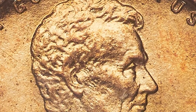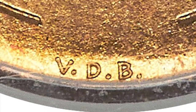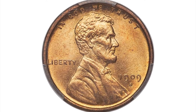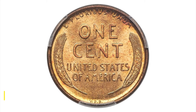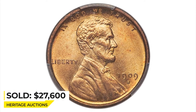The sculptor Victor D. Brenner's initials were placed near the reverse rim at 6 o'clock. They were removed from the hub shortly after coinage began, and when they were replaced in 1918, they were placed on the obverse at the bottom edge of Lincoln's portrait. This plus-graded premium gem displays rich orange-gold luster and a sharp strike with beautifully preserved surfaces. CAC endorsement is rarely seen at this grade level; sold for $27,600.